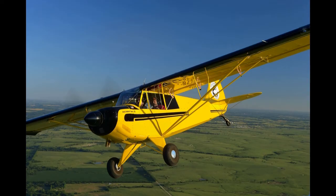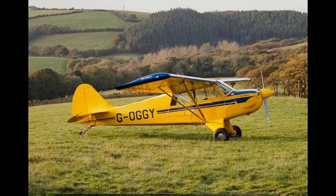Husky A1A: certified on the 28th of January 1998. Maximum gross weight is 1,890 pounds (857 kilograms), powered by a Lycoming O-360-A1P of 180 horsepower (134 kilowatts).